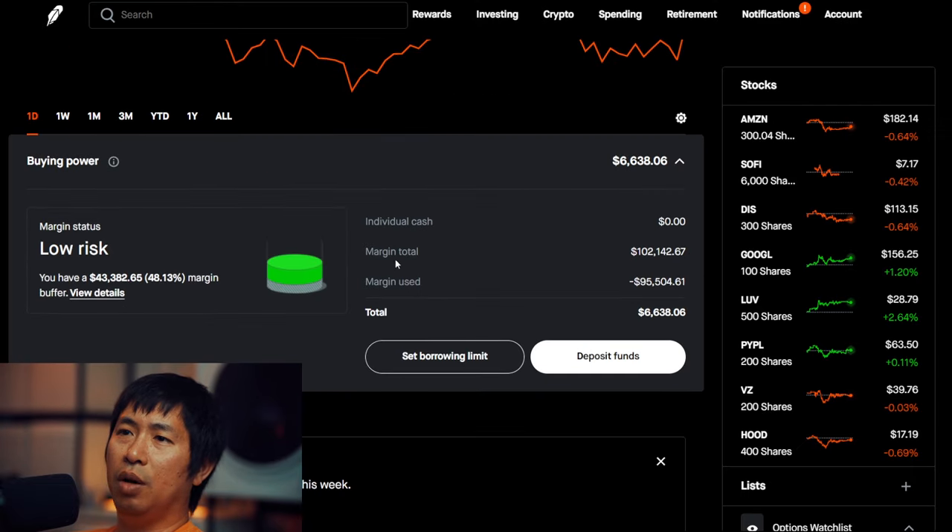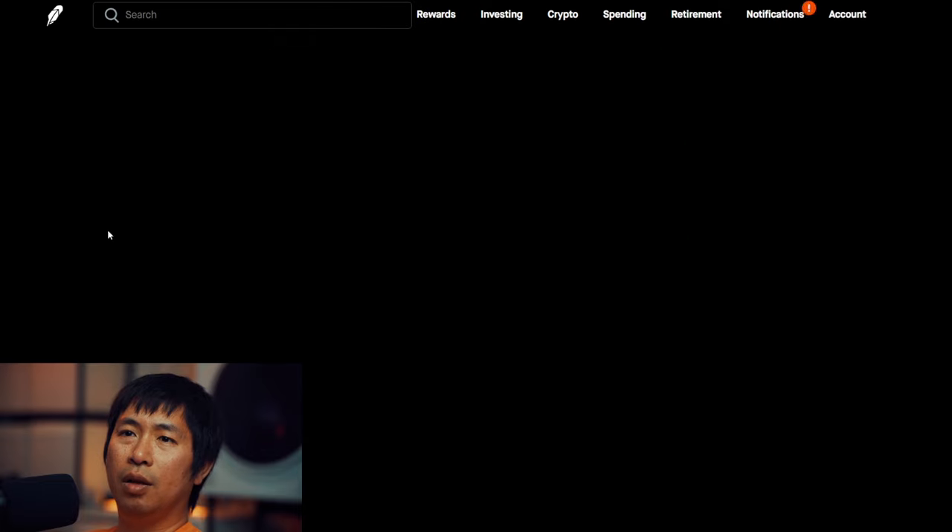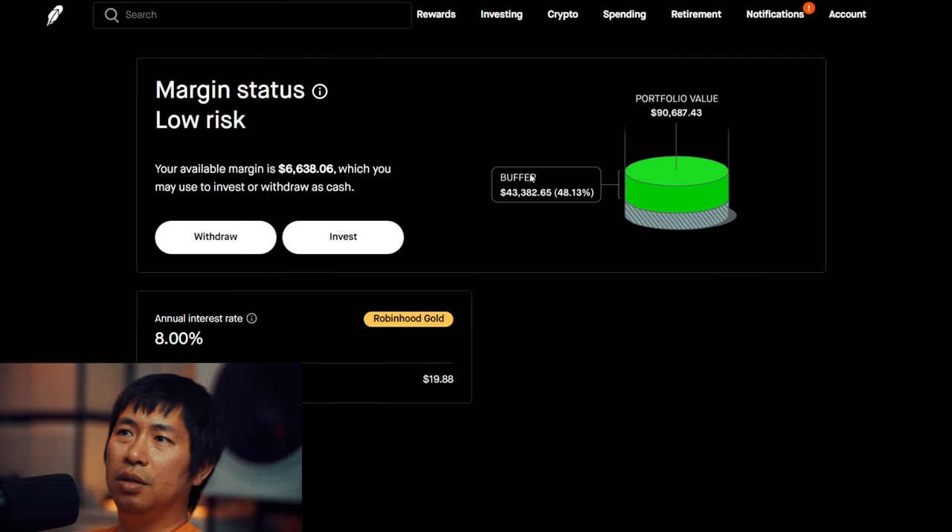This is a margin account. My margin total is $102,142.67. My margin used is $95,504.61. That leaves me with about $6,638.06 in buying power. My margin status is low risk. My buffer is $43,382.65 — that's the green buffer before I hit my margin call. My annual interest rate is 8%. The daily interest that I am paying is $19.88.